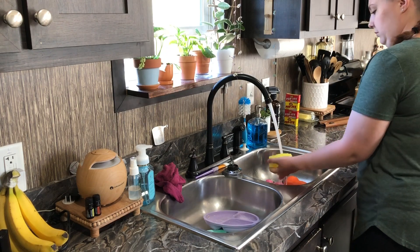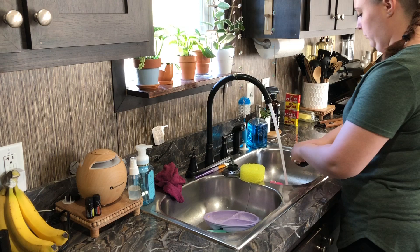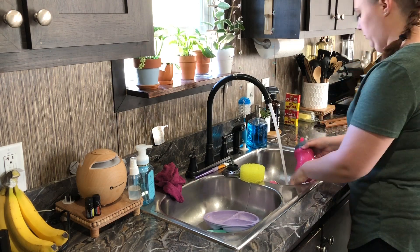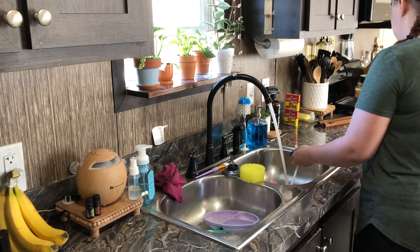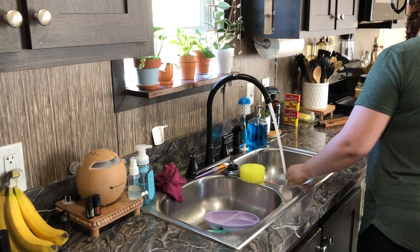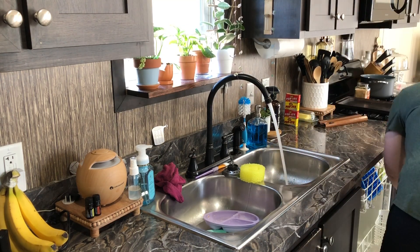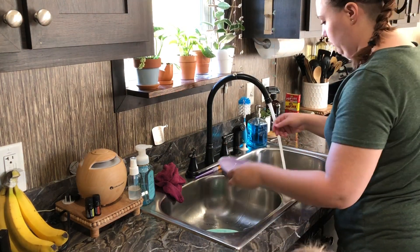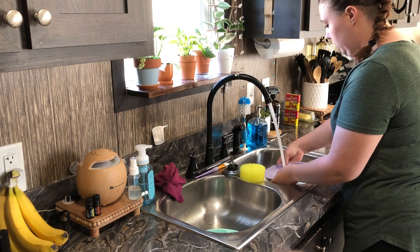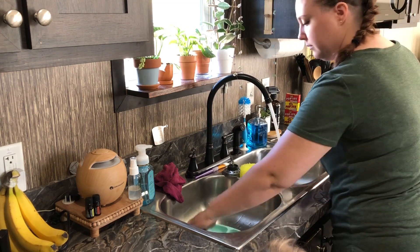Once they're done and dressed and playing, I will take a little bit of time just to tackle the breakfast dishes and get them put in the dishwasher. Some days I let it pile up until after lunch and just do them all at once, but today I wanted to go ahead and get them done. I had some family stopping over and I also had a grocery order that I'm going to share with you guys, so I wanted to go ahead and get the kitchen all tidied up.